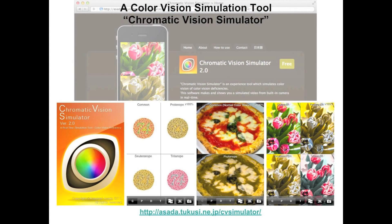To increase awareness, I have developed an application software called the Chromatic Vision Simulator. It is for color normal people and can show how the three most common types of color vision deficient people perceive color in real time. It works on a smartphone, making it very useful for raising awareness and applying color universal design principles.